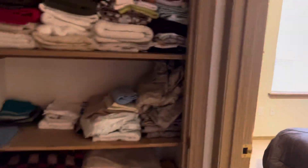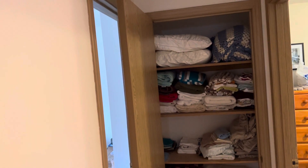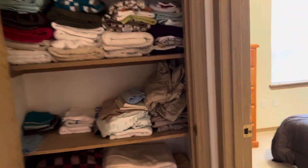Here's the linen closet. You've got plenty of room in there — four shelves, so there's room up above and down below, even for oversize blankets.